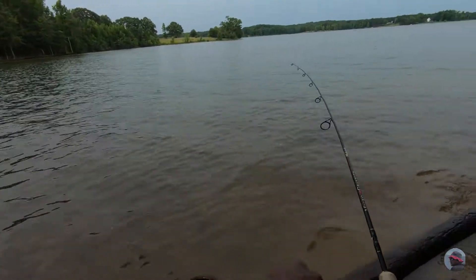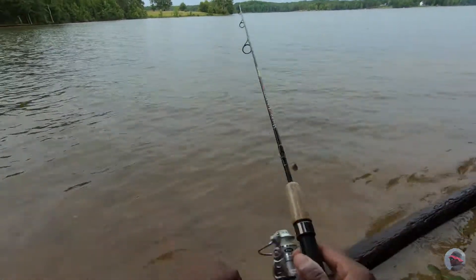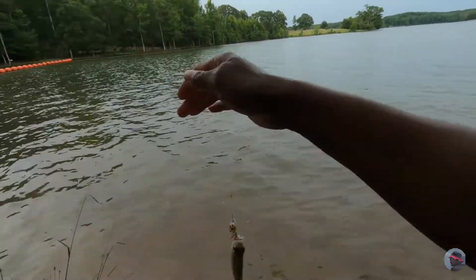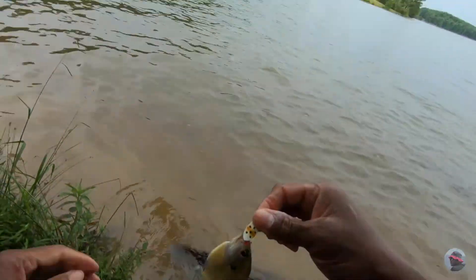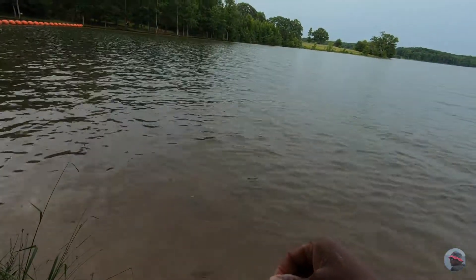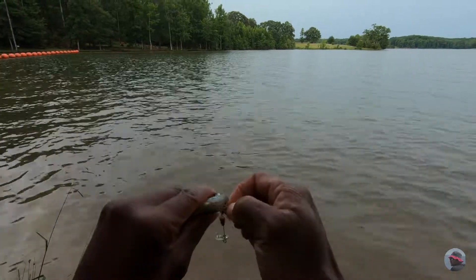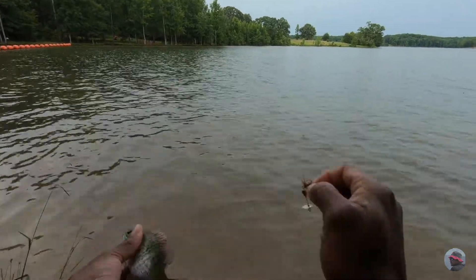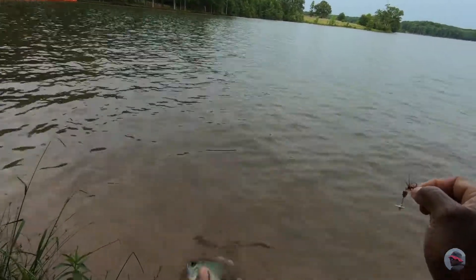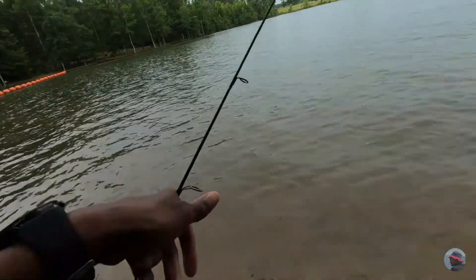We got another one? Yeah, we got something on there. That's two casts, two fish. I didn't plan on catching anything, but this is turning out to be alright — or fun. Second one. Tiny one.